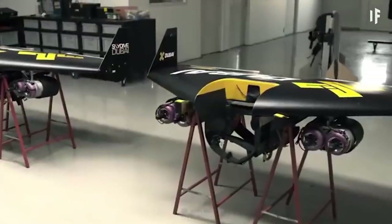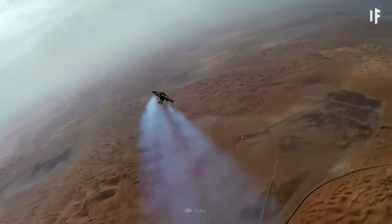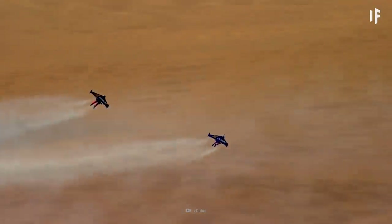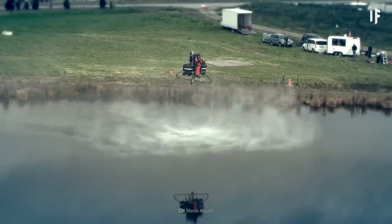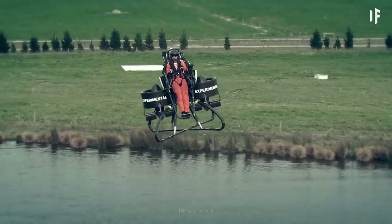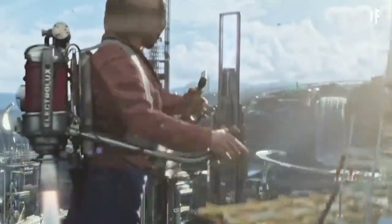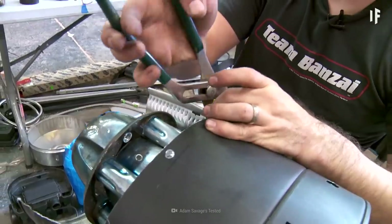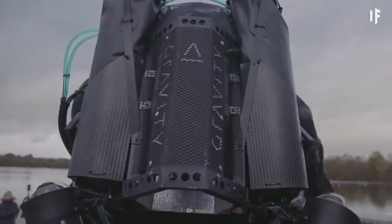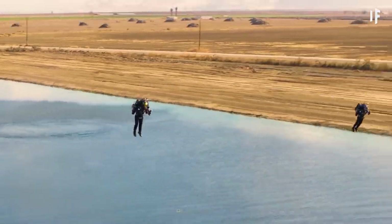Another popular jetpack fuel is hydrogen peroxide. If you mix that with nitrogen, a chemical reaction creates pressurized steam, which creates thrust. The packs weigh around 57 kg and can be 2.5 m tall. One tank of hydrogen peroxide fuel could get you going at 160 km/h. But do either of these have enough power to escape Earth's atmosphere? Nope. Neither kerosene nor hydrogen peroxide fuels have enough density.